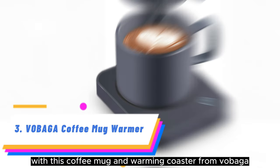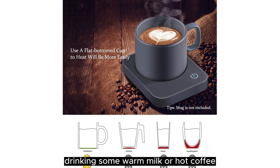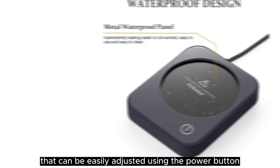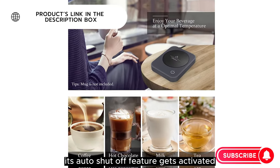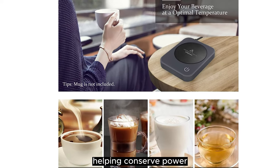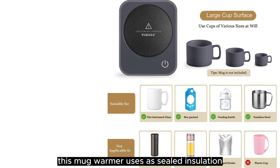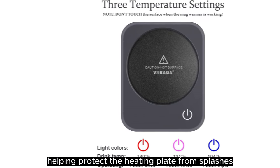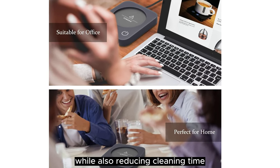Number 3: Vibaga Coffee Mug Warmer. With this coffee mug and warming coaster from Vibaga, drinking some warm milk or hot coffee shouldn't be much of a hassle anymore. It features three temperature levels that can be easily adjusted using the power button. Once this product completes four hours of continuous operation, its auto-shut-off feature gets activated, helping conserve power. This mug warmer uses a sealed insulation technology, helping protect the heating plate from splashes and moisture, and the smooth surface should fit most mugs while also reducing cleaning time.